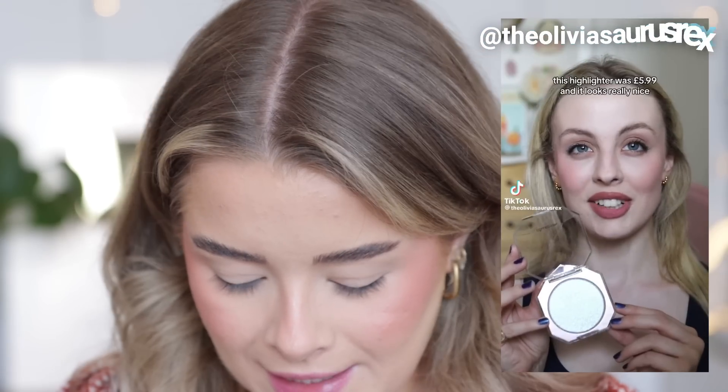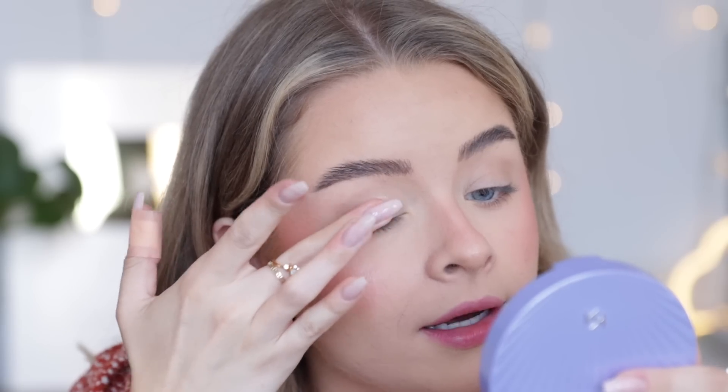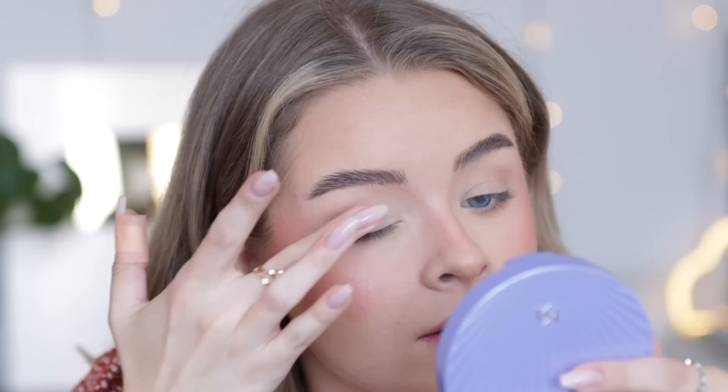This is the Collection Diamond Shine Highlighter in the shade Shine Bright One. On the inside it looks like the Fenty Diamond Bomb or Makeup by Mario Master Crystal Reflector kind of thing — I'd probably do a side-by-side comparison in a future video. For now I'm going to put this on my eyes because that's my favorite way to use this kind of product. I saw Olivia Ansell on TikTok mention it — it's only just appeared in her local Superdrug and it's £5.99, so I ran to Superdrug to get it.